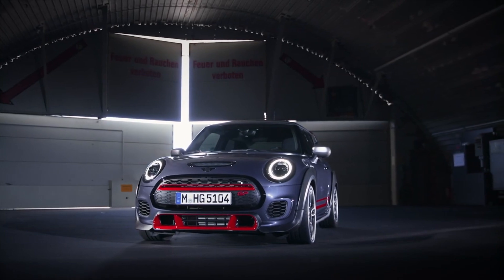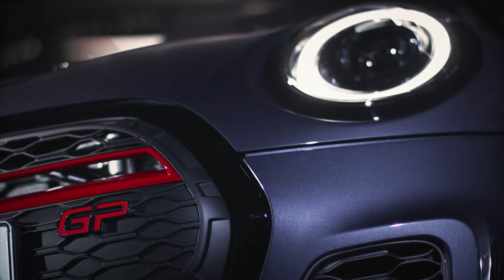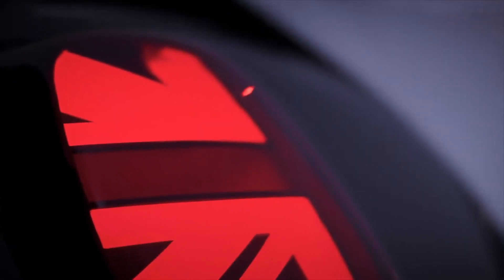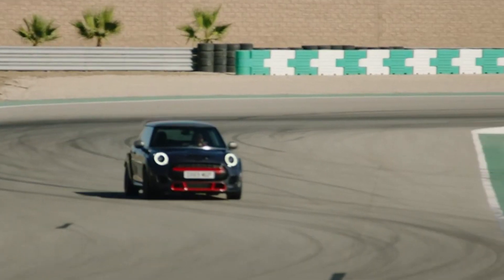El John Cooper Works GP está destinado a ser una pieza de colección, ya que de la planta de Oxford saldrá al mercado mundial 3.000 ejemplares y solo unos pocos afortunados podrán adquirir uno de ellos, debido a que su precio no está al alcance de todos los bolsillos, pues ronda los 50.000 dólares.